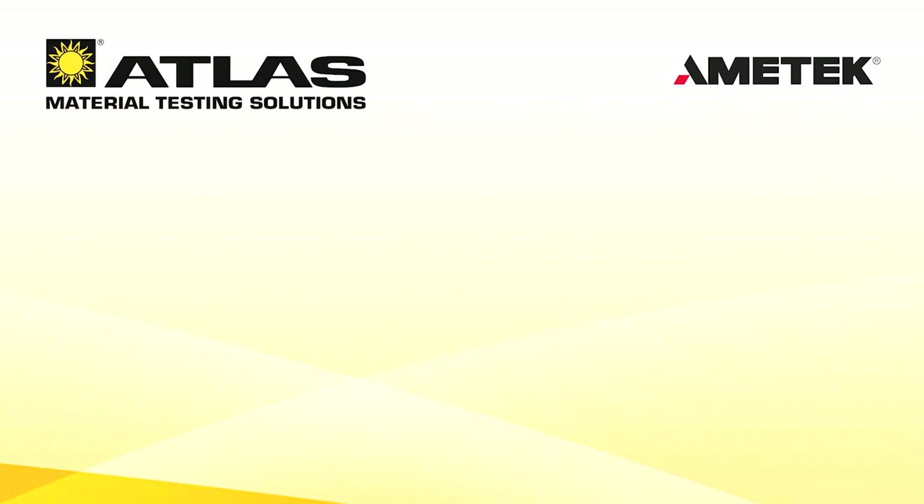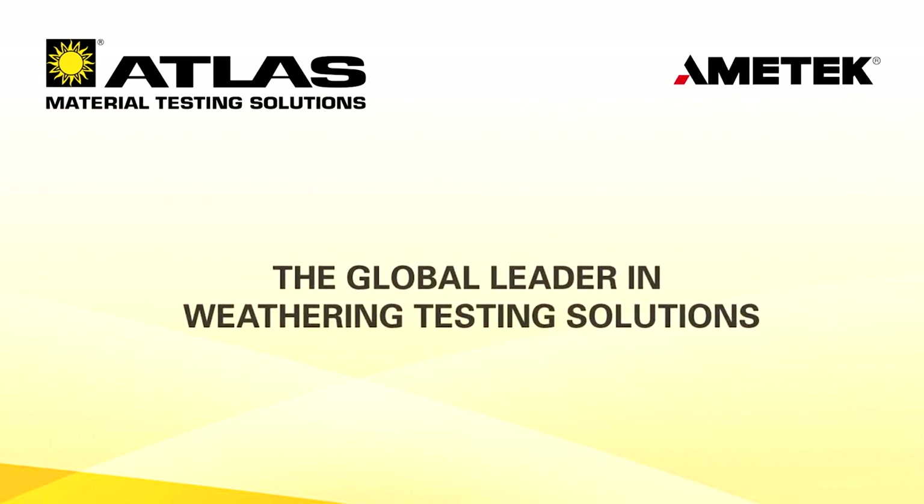Atlas material testing technology — the global leader in weathering testing solutions.